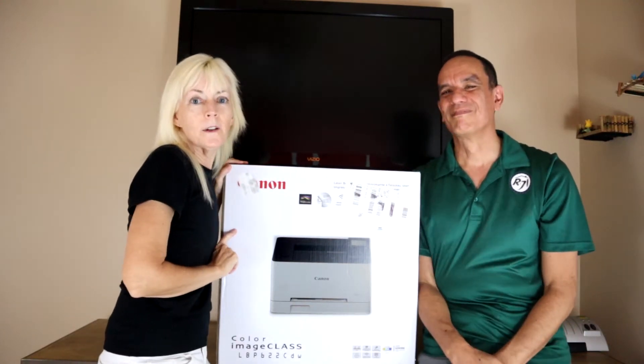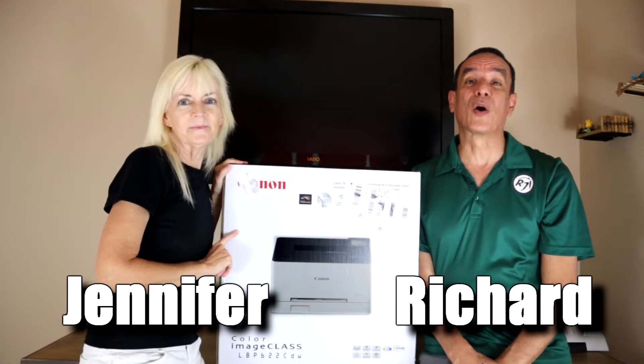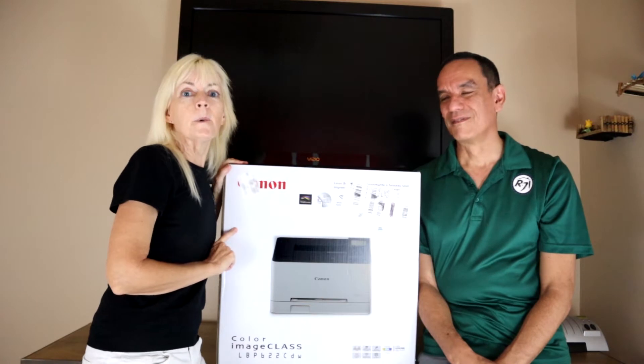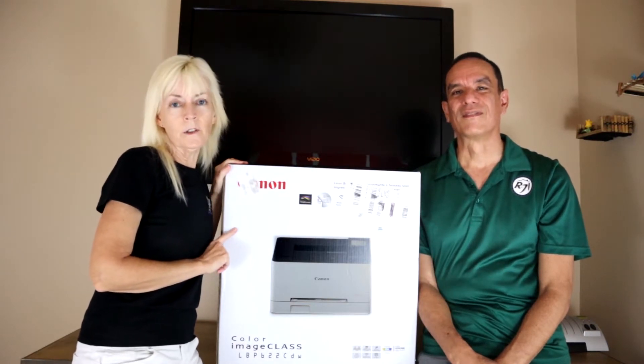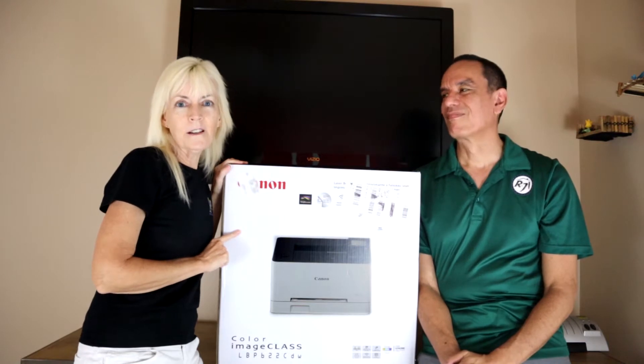Hello everyone in Cyberworld. Welcome back to another video. I'm Jennifer, and I'm Richard, and this is our channel we call Poor Man's DIY. Today we're going to talk about the differences between an inkjet and a laser printer and why we chose the Canon laser printer. So let's get this video started.